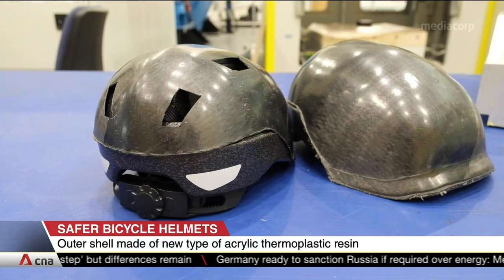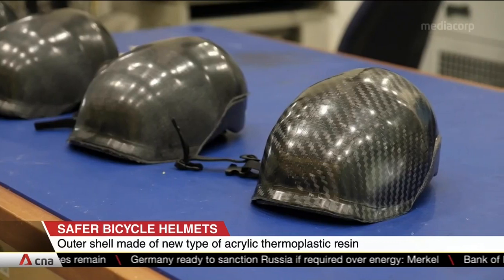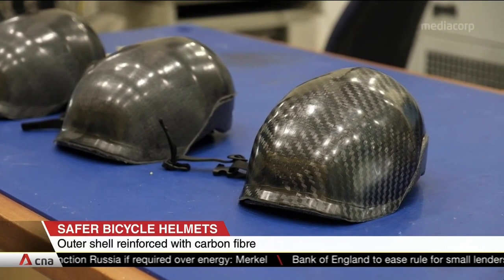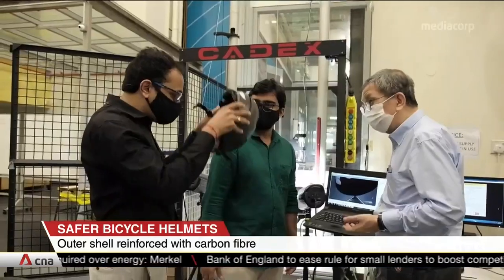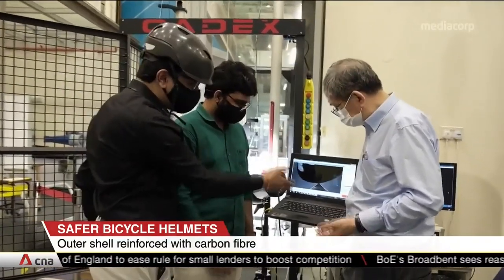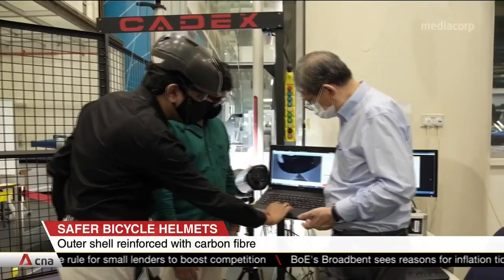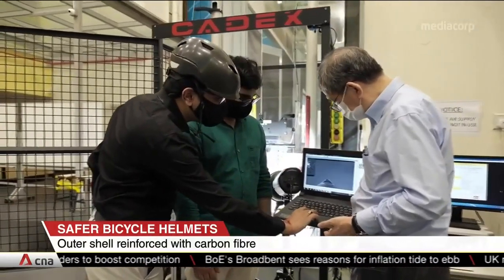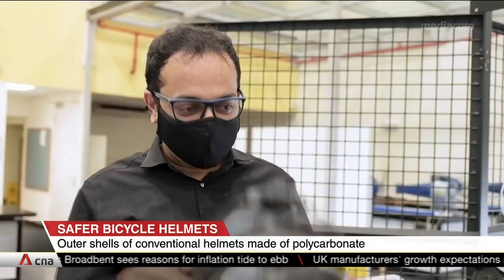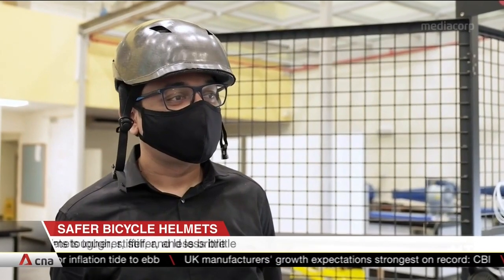That was the period when I started my PhD to work on this resin system. At the start, we just wanted to understand how this resin system performs in terms of mechanical properties. Then later, around 2016, we tried to understand more about the material system by making prototypes using this kind of resin.